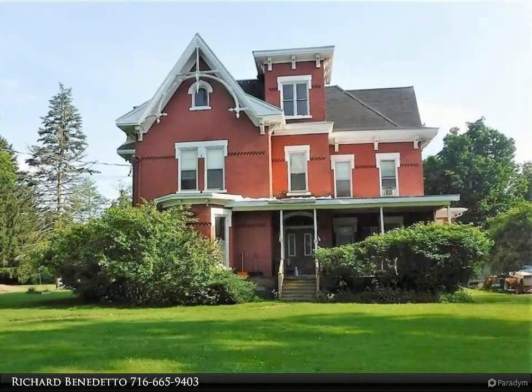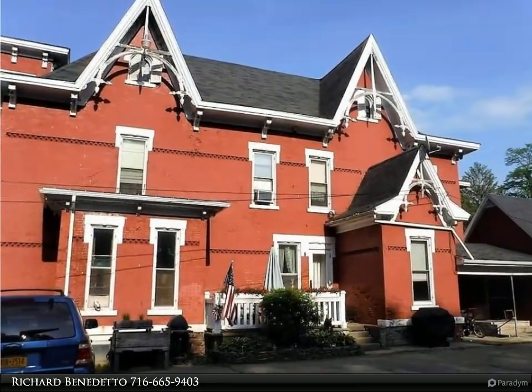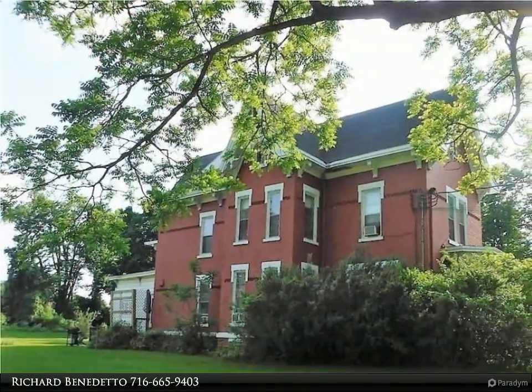Very nice eight-unit complex in Randolph. This complex has been well-kept throughout, and the current owners have done the following: new exterior paint, main sewer line repaired, front porch posts and rails replaced, side entrance railing replaced.